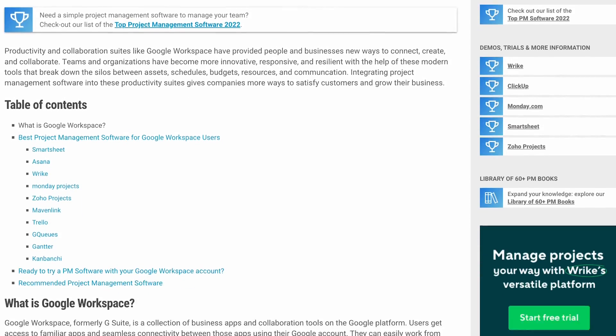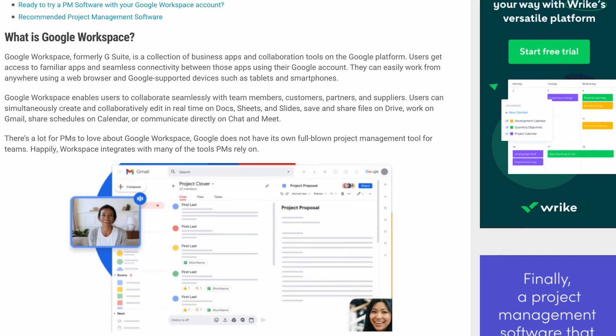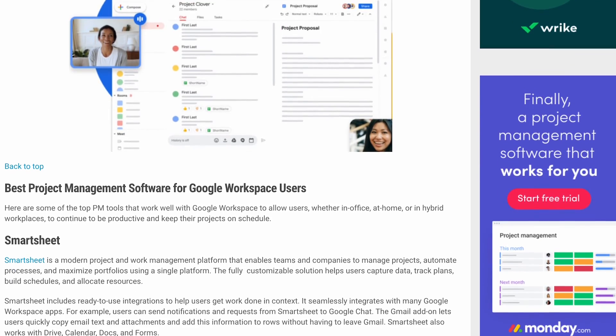Or if you want to explore alternatives, go visit project-management.com to read up on our insightful reviews of Microsoft Office and Google Workspace. If you found this video helpful, be sure to leave a comment and like the video. Also, subscribe to the channel to stay up to date with all things project management. Thank you so much for watching — we'll see you next time!